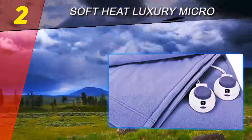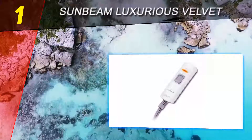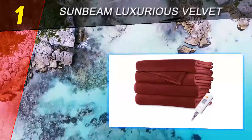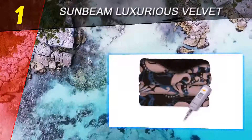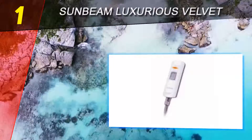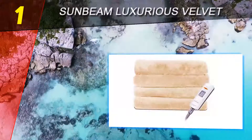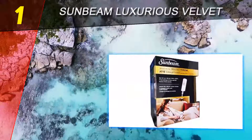Coming in at number one of our list: the Sunbeam Luxurious Velvet Plush. This heated throw comes in a 50 x 60 inch size and is made of 100% polyester — just perfect for an average-built person to snuggle in comfortably. The throw has a Thermo Fine warming system which automatically adjusts the heat to maintain constant warmth as you use it, with three different heat settings. The technology allows for automatic adjustment of the temperature to keep your desired warmth constant for the hours you use it.